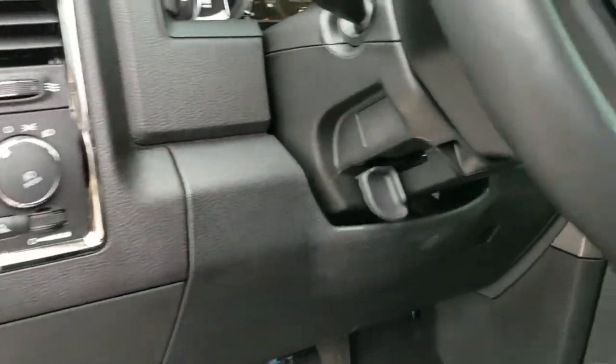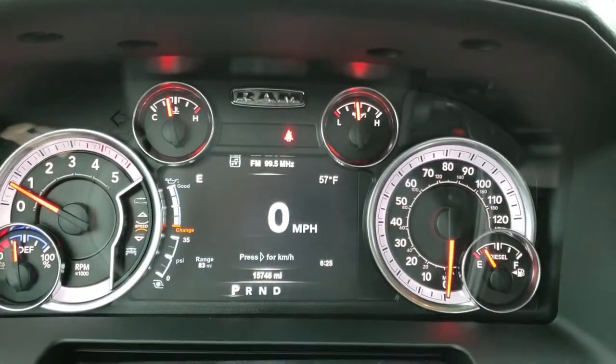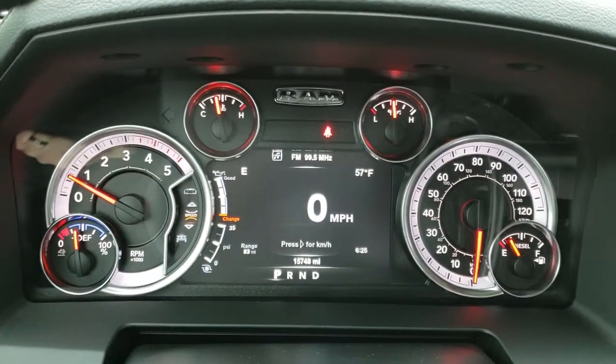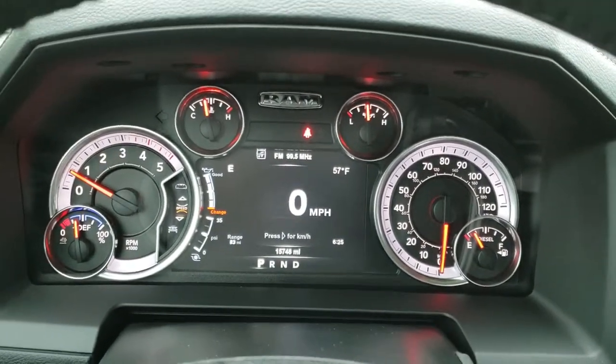It does have auto headlamps. As we hop inside the truck, you can see that this one has 15,748 miles. The instrument cluster is very nice and clean. You have your digital speedometer, compass, outside temp, time, range to empty — all that good stuff.